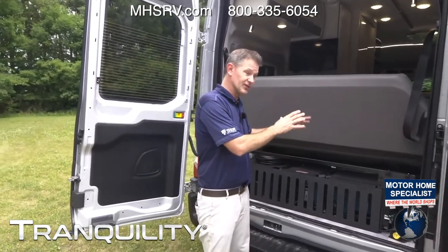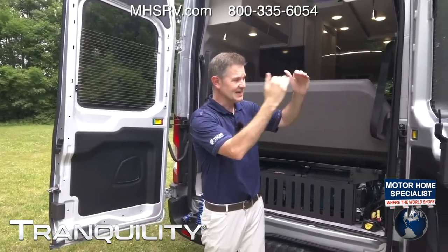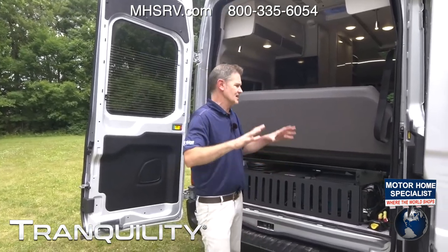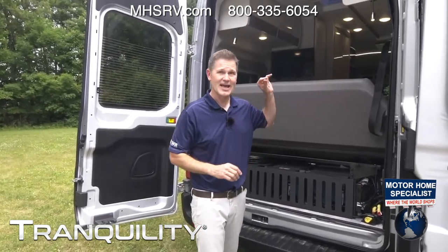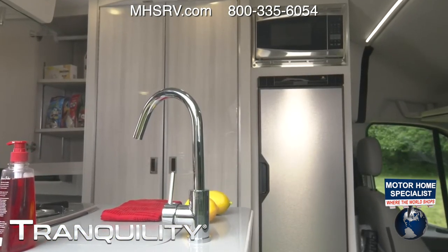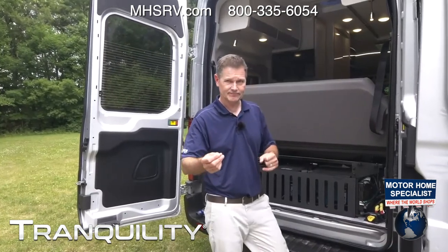I talked to the MasterVolt folks — this just blew my mind. You can take this system, go from 100 down to zero, charge it back up, 100 down to zero, charge it back up again. You can do that twice a day, every day, for eight years — and that's completely draining it. That is unbelievably impressive. You're probably not going to use it that way, which means you'll get a lot more cycles. You can power everything in your coach: air conditioner, microwave, all your 110-volt systems.